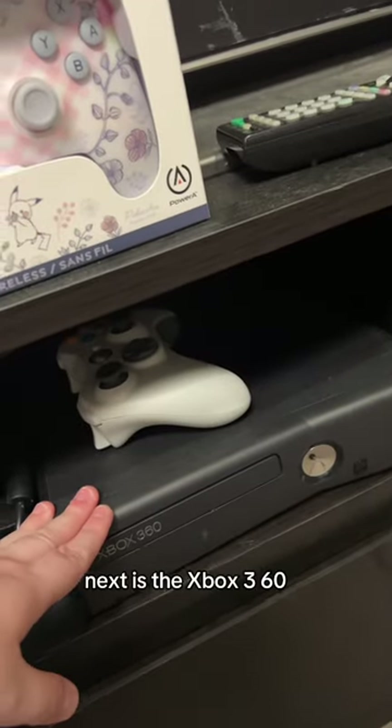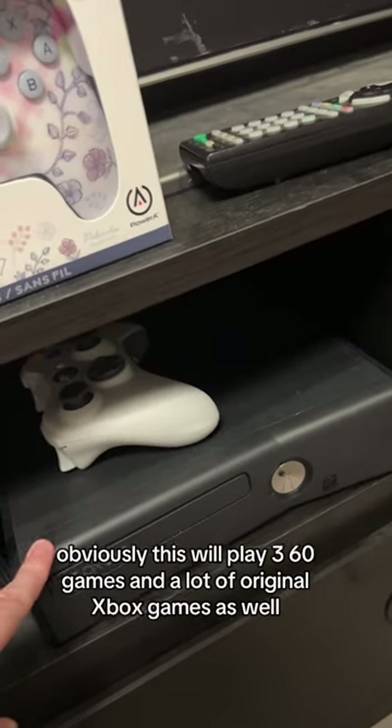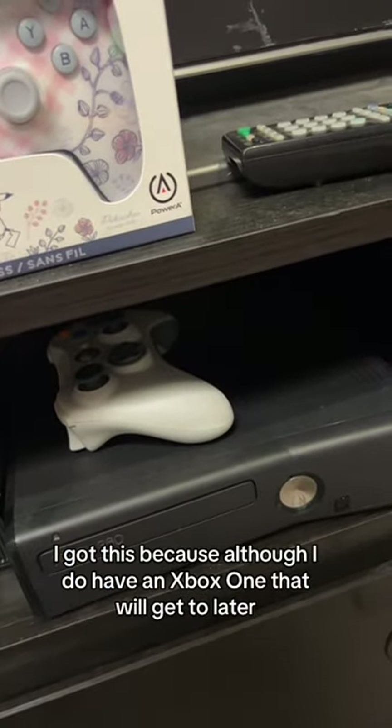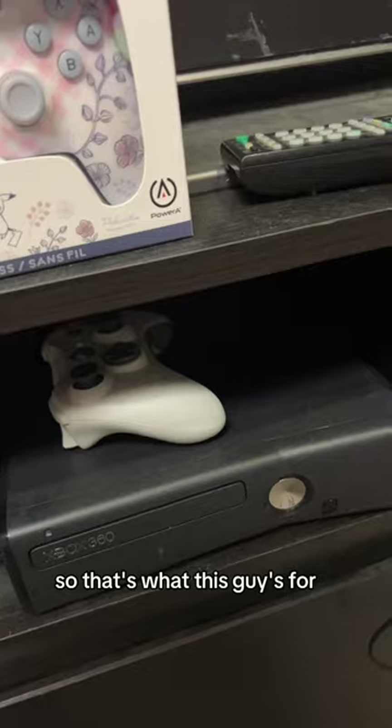Next is the Xbox 360. This will play 360 games and a lot of original Xbox games as well. I got this because, although I do have an Xbox One that we'll get to later, a lot of the 360 games I have aren't compatible with the Xbox One, so that's what this guy's for.